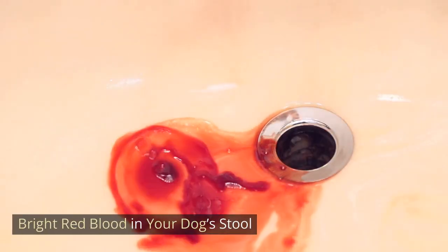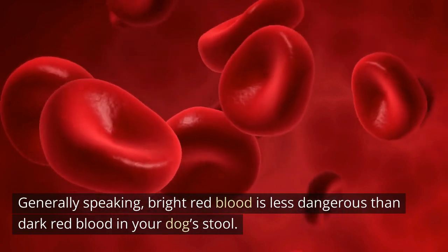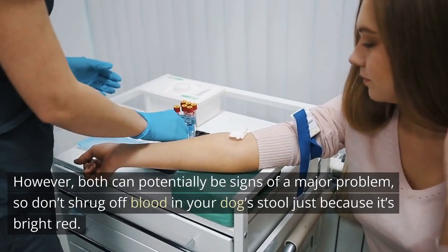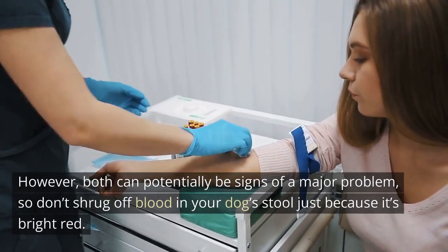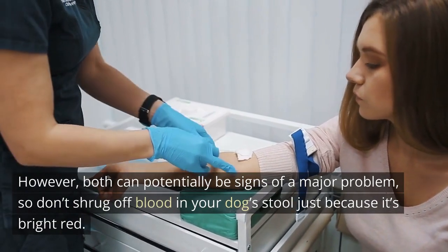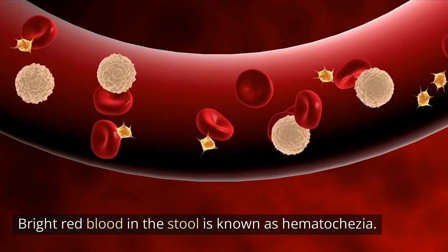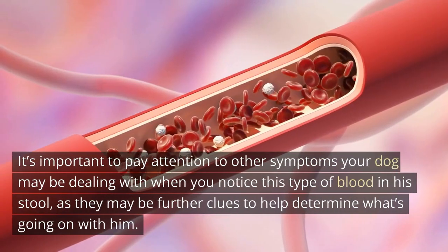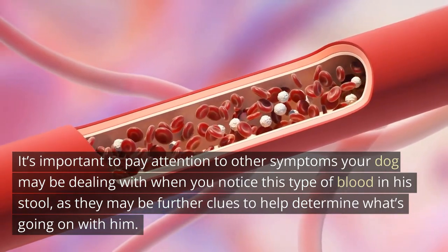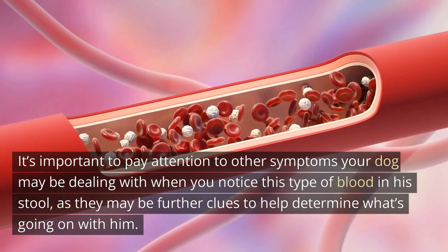Bright red blood in your dog's stool. Generally speaking, bright red blood is less dangerous than dark red blood in your dog's stool. However, both can potentially be signs of a major problem, so don't shrug off blood in your dog's stool just because it's bright red. Bright red blood in the stool is known as hematochezia. It's important to pay attention to other symptoms your dog may be dealing with when you notice this type of blood in his stool, as they may be further clues to help determine what's going on with him.